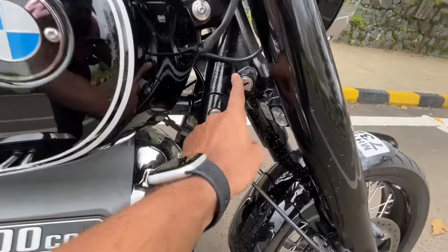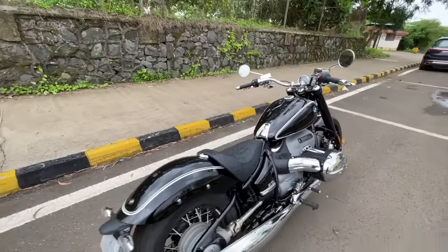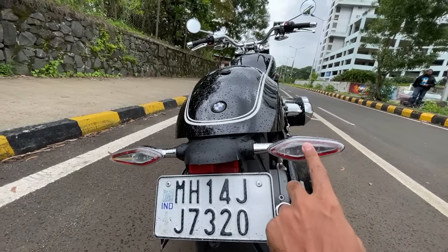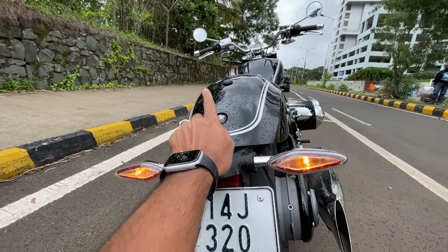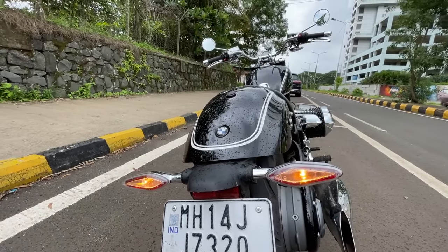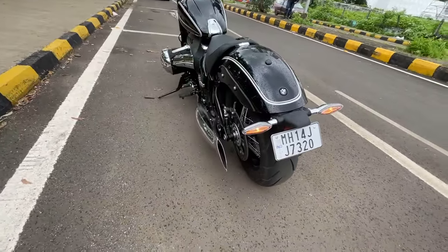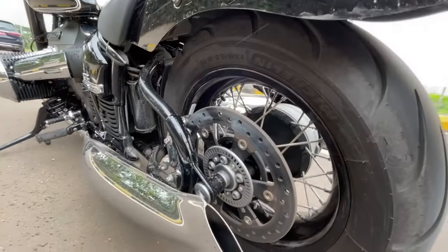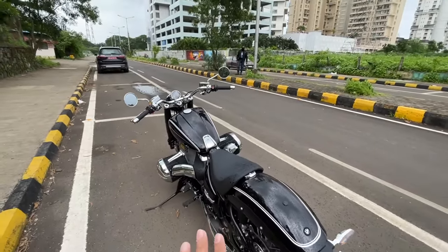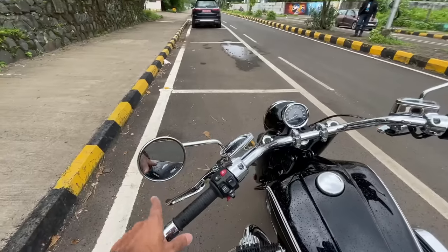The front tire doesn't look as big as you'd expect, but 120/70-19 is the size. This is actually where you lock the handlebar — exposed screws and all. It's getting windy and rainy. The rear lights are quite slim; this is the light and this is the indicator. The rear fender is a bit wide, but the exhaust is a piece of art — just look at it, really beautiful.